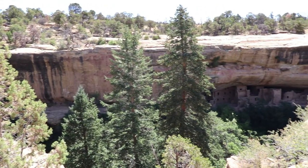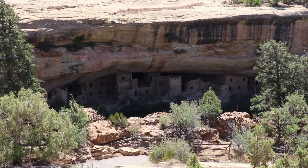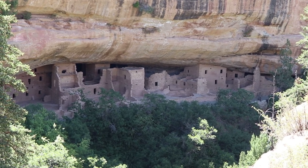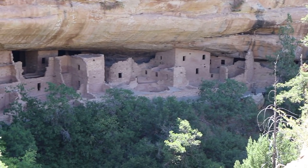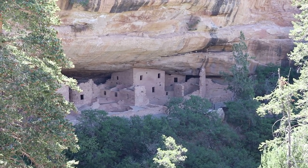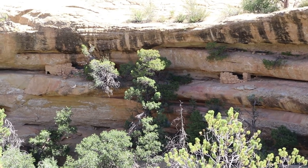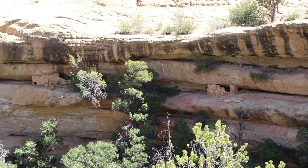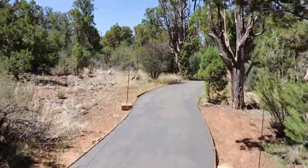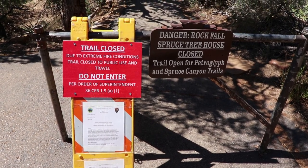And here is the first of the iconic cliff dwellings — Spruce Treehouse. It is the third largest of the cliff dwellings and is believed to have started construction in 1211 by the ancestral Puebloans. It contains about 130 rooms and would have been home to about 80 people. That is incredible! It is one of the best preserved and most original cliff dwellings here at Mesa Verde and was among the first open to visitors well over a hundred years ago. The trail is closed right now — it states due to extreme fire conditions, may also be because of COVID. Well, that sucks.